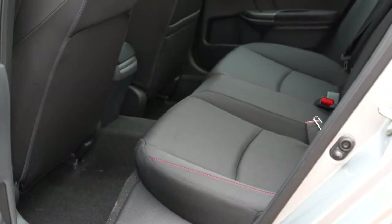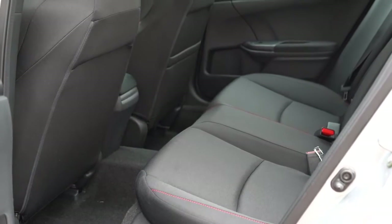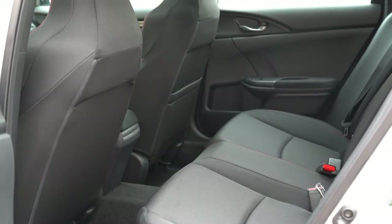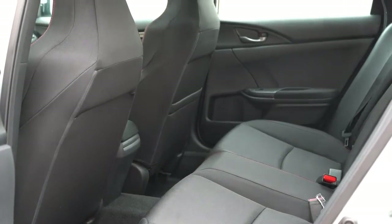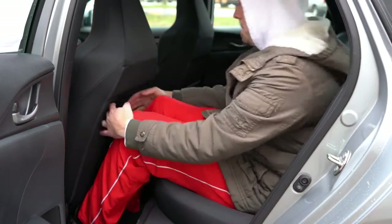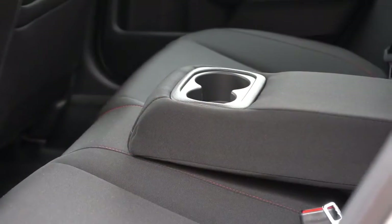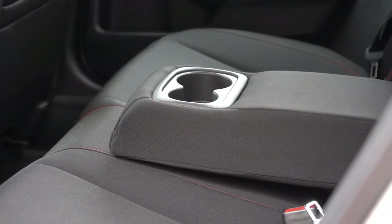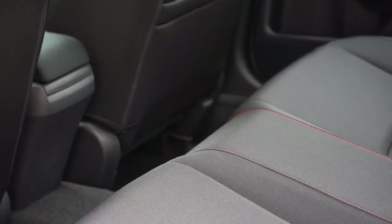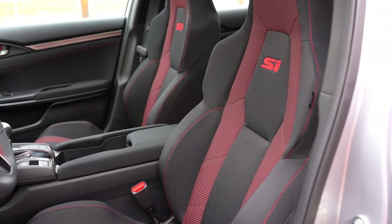Rear legroom differs between versions: the coupe gives you 35.9 inches and the sedan 37.4 inches. I'm an even six feet tall and had plenty of space back there. There is a rear center armrest with cup holders for rear passengers. There is no rear ventilation, but this is a compact car so you really don't need it.